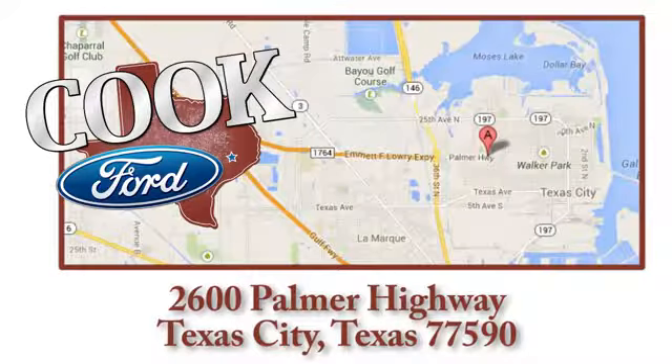Call, click or stop in today. We are conveniently located at 2600 Palmer Highway in Texas City, Texas.